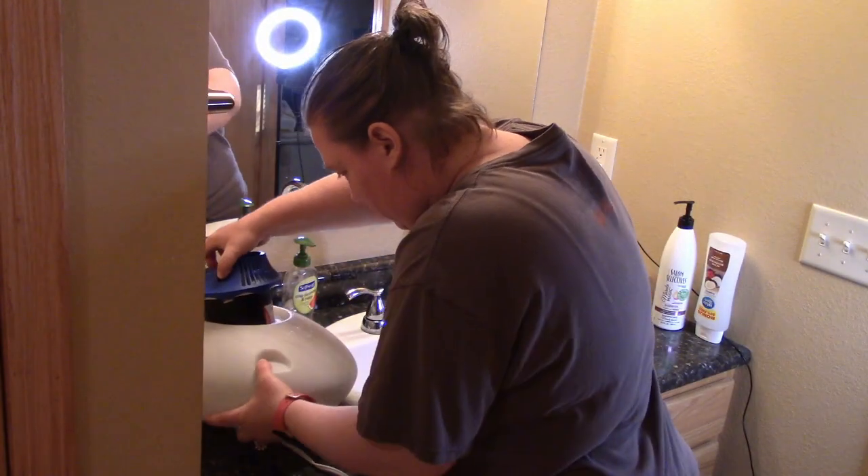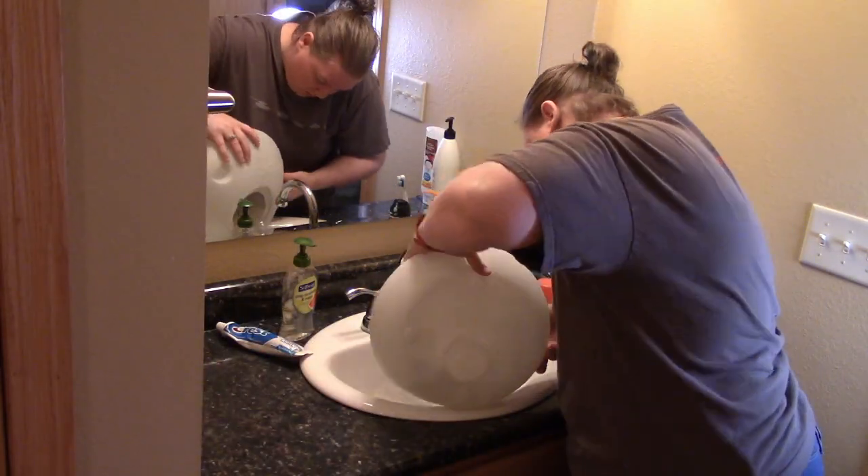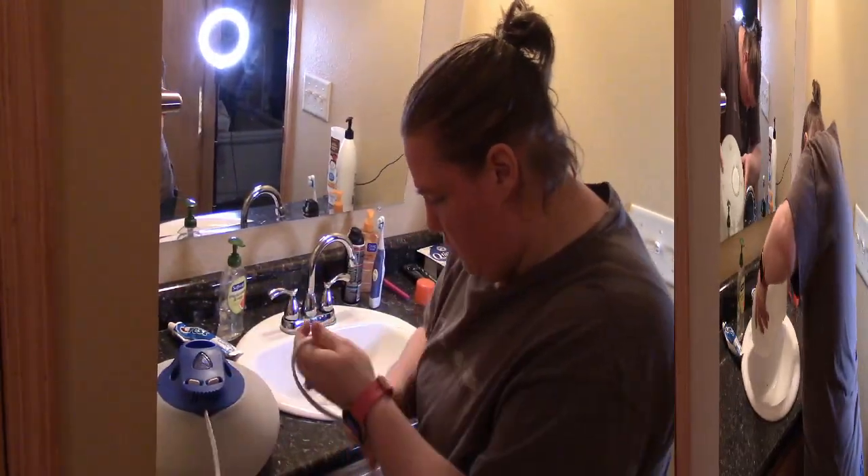Over the weekend, we got a new water filter for our room, so I was putting this one in the closet until we need it again. And we did need it because I keep getting sick because of the weather, so my husband bought me vapor stuff to put into the water. It works great.